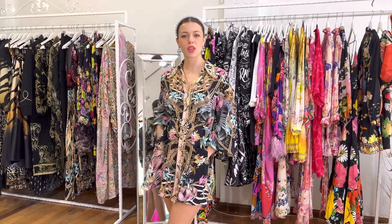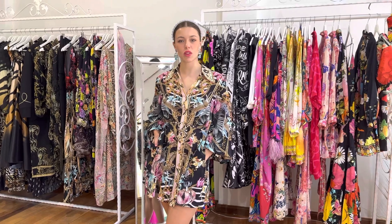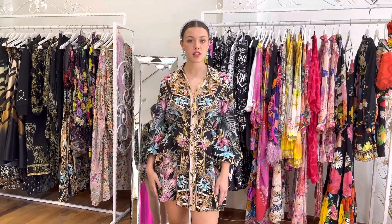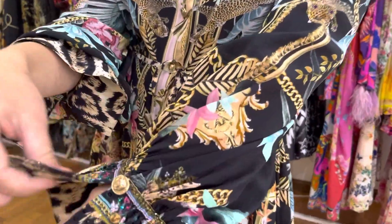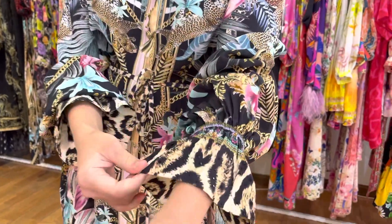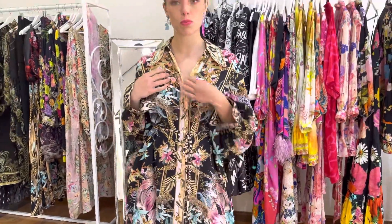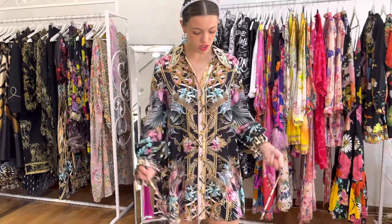Today I wanted to take you through some of the pieces we have in store at the moment. This is the new Camilla Child of the Wild shift dress. It's got the long beautiful sleeve with the gold button details and the crystals on the sleeve, which you can pull up or have down. It also comes as a button-down and can be tied at the waist or just left loose.